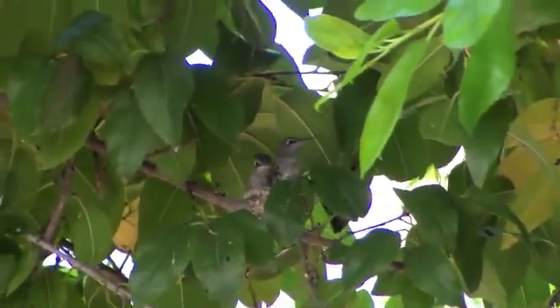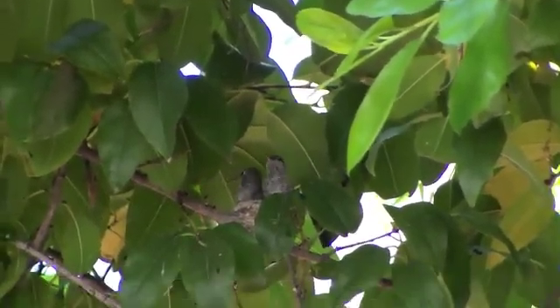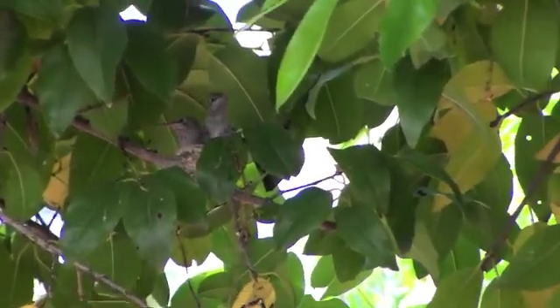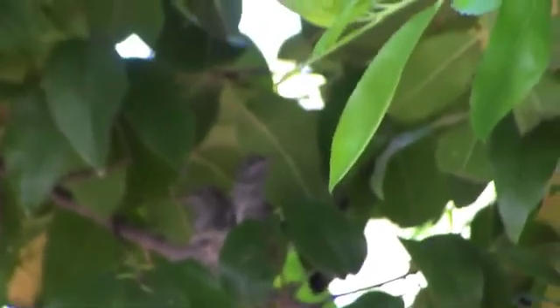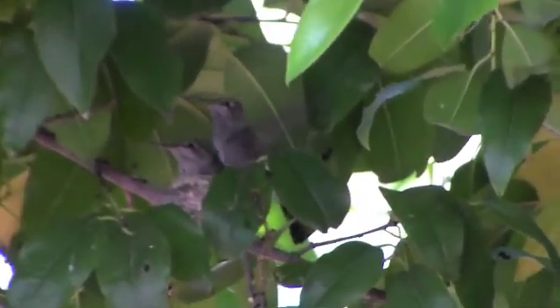Are you trying out your wings? They're trying out their wings for the first time — I can't believe I'm getting this on camera. Hummingbirds can beat their wings 80 times per second. You can do it!